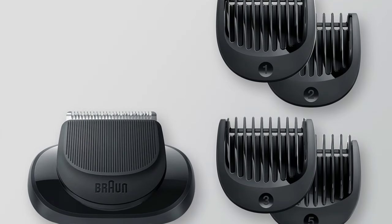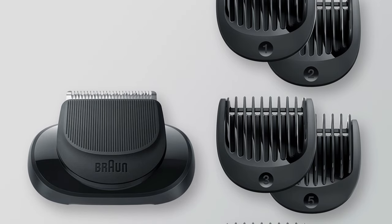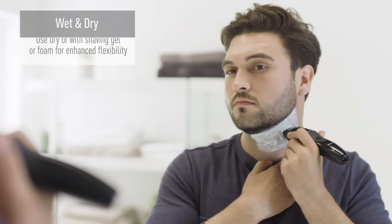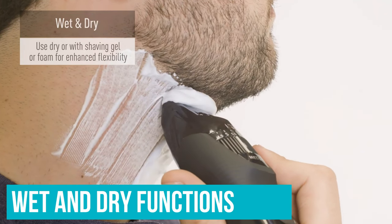There aren't a bunch of attachments to misplace or clutter your bathroom drawers. For a beginner, that means much less time fidgeting around in the morning and getting straight to business with just a turn of a dial. If your skin is on the more sensitive side, we recommend using a trimmer with wet and dry functions, which this one offers.